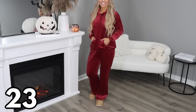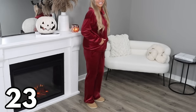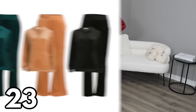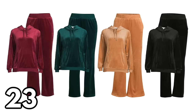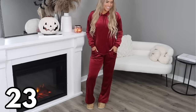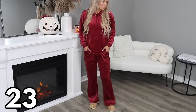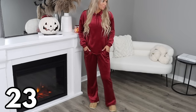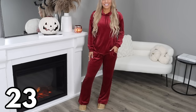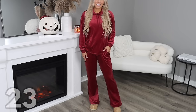Next is this velour hoodie and matching pants, sold separately so you can mix and match sizes. The hoodie is $16.98 and so are the pants. This comes in four different color options — gorgeous jewel tones perfect for fall — and in sizes extra small through 3X. I really like the kangaroo pocket in the front and the pockets in the pants. The fabric is so soft and has a slinky feel to it; it's just super comfortable to wear.